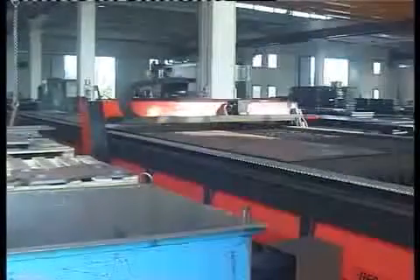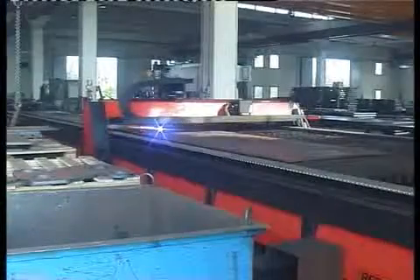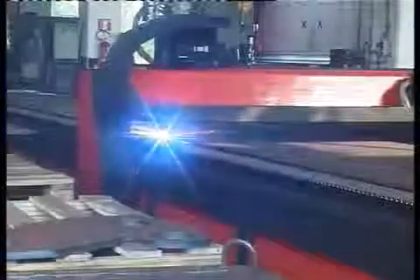In our factory, we use five plasma cutting machines, six hydraulic presses and one striking shear. On average, we work between 20 and 30 sheets per day, the equivalent of about 30 tons.